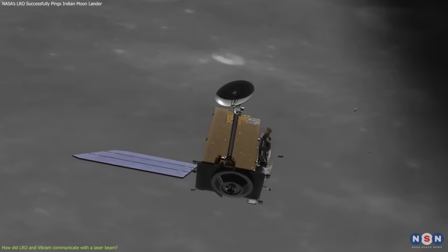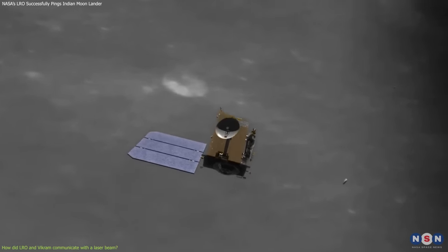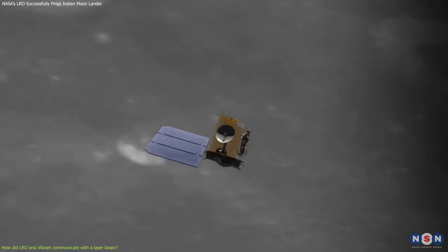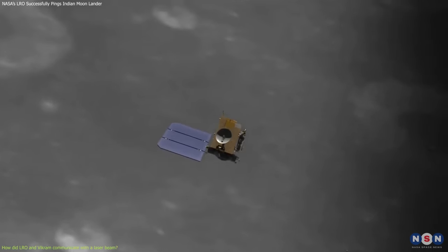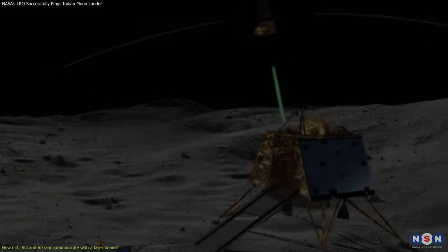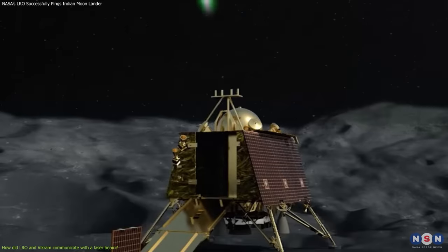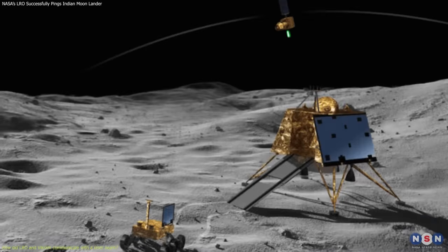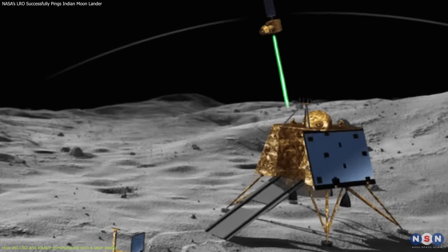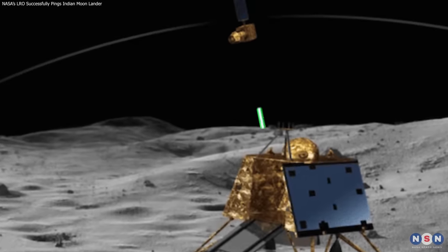This was not an easy task, as both crafts were about 250 kilometers apart, and LRO was moving at about 1.6 kilometers per second. The laser pulses had to travel through the vacuum of space and avoid any dust or clouds that could block or scatter the light. It also had to hit a very small target, as the retroreflector on VIKRAM is only 5 centimeters wide, and it had to be timed precisely, as the delay between sending and receiving the light was about 1.6 seconds.